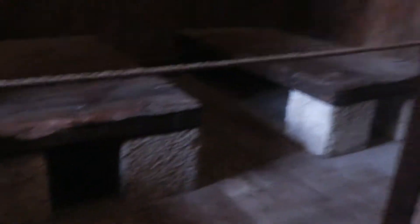Here you can see the beds — this is what the beds looked like for prisoners who would sleep here below the Doge's Palace.